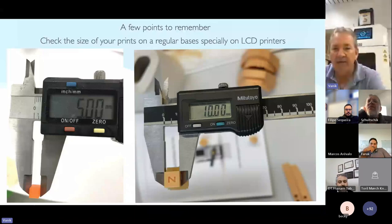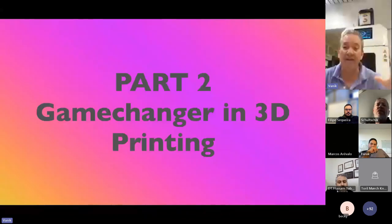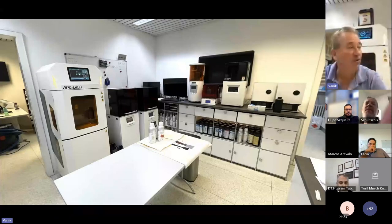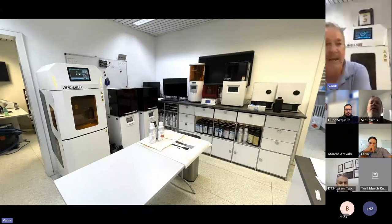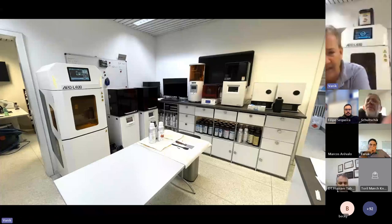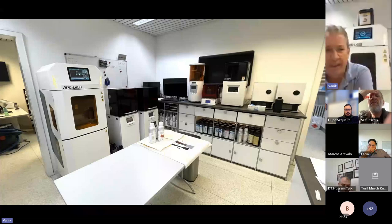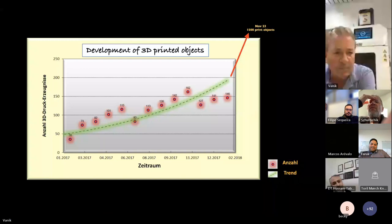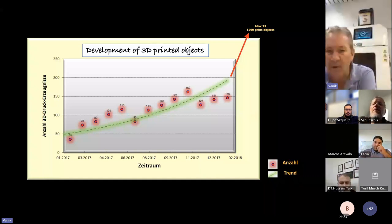Now comes the game changer. You've seen all these problems, and many of you with printers have the same experience — you hate this. The game changer in our laboratory is the APD L400. Here we have two ASEGA 4K printers, the TwinSmile DLP printer, a small ASEGA DLP printer, the iDite 100 DLP printer, and two Acureta LCD printers. We print now about 1,500 prints a month. We started in 2017 printing 35 models a month, and in 2023 we print 1,500 prints a month. It's going up incredibly.